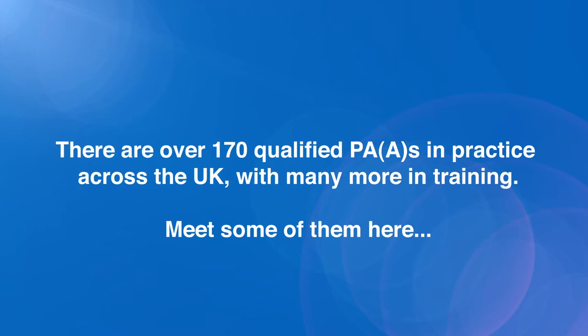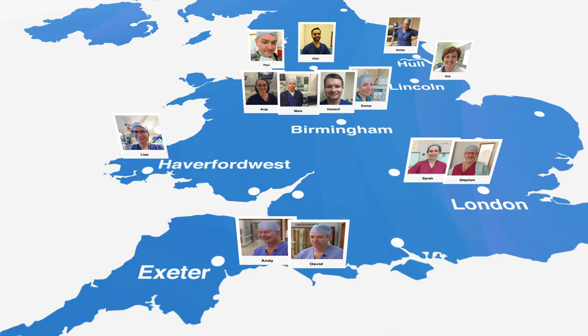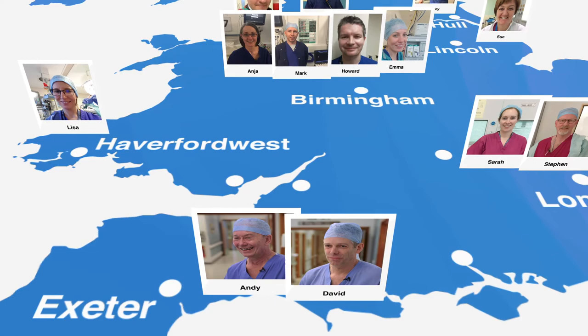Physician Assistance Anesthesia, or PAAs for short, play an important role in the delivery of safe and effective anaesthetic services to NHS patients across the United Kingdom. PAAs complete an in-hospital mentored postgraduate diploma from the University of Birmingham, which is recognised by the Royal College of Anaesthetists. PAAs are required to gain this diploma before they can start working within the anaesthetic team under the direction and supervision of a consultant anaesthetist.